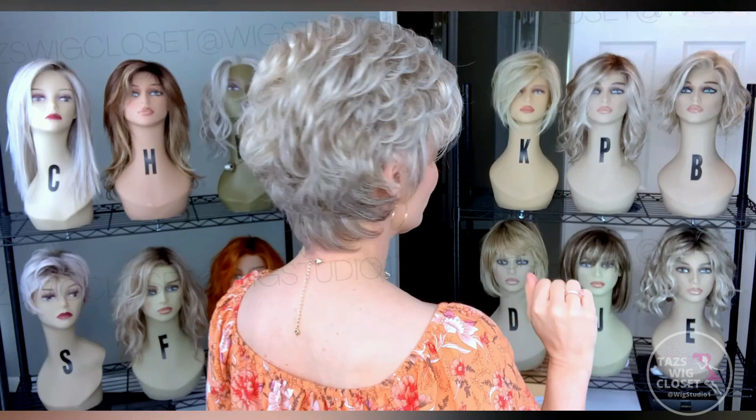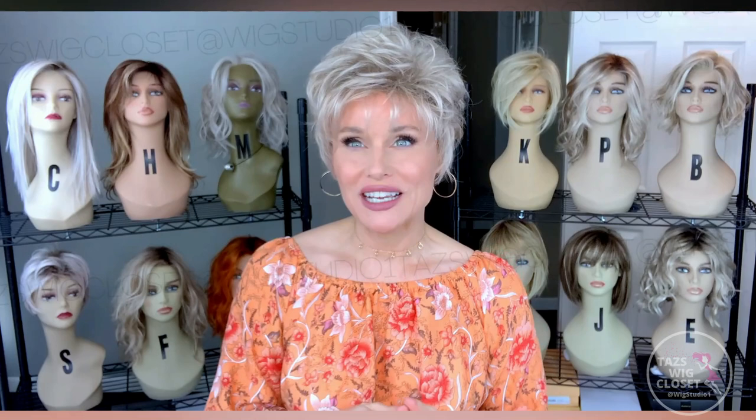The wig stays put and moves very naturally. There's lots of layering on the sides. This is a completely open cap and it weighs just over 3 ounces. The texture is very wavy and impressionable.